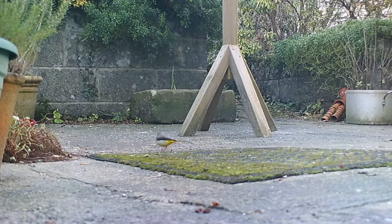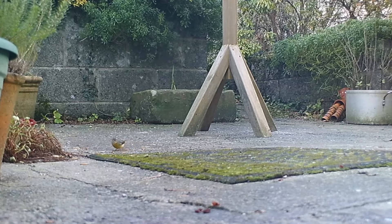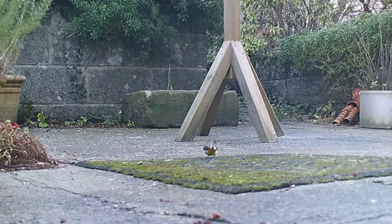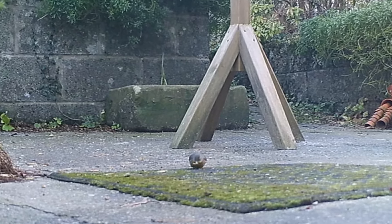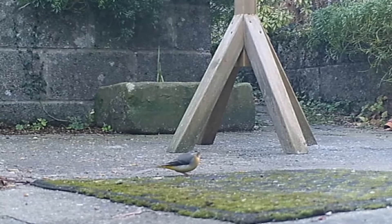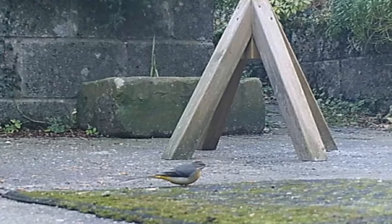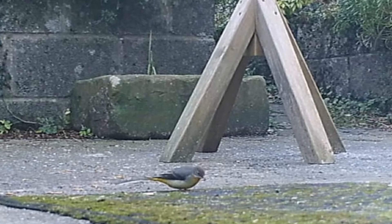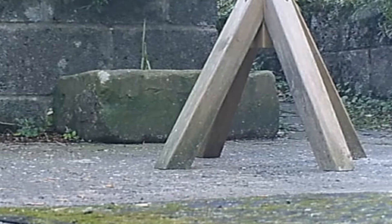This lovely bird is a grey wagtail. These are not so common as the pied wagtails. They live along riverbanks usually, and nest in the steep cliffs along rivers. We're very close to the river here, so that's how they come into my garden. Both wagtails feed on the mealworms, either the ones I scatter or the ones the sparrows drop from the feeders.